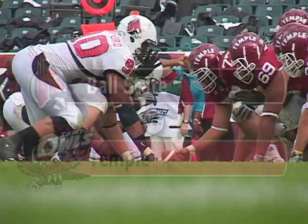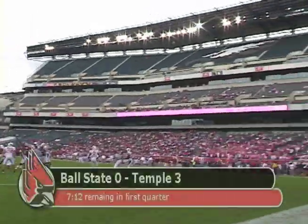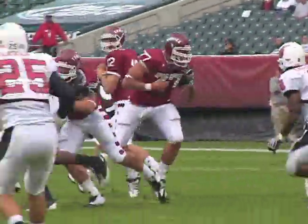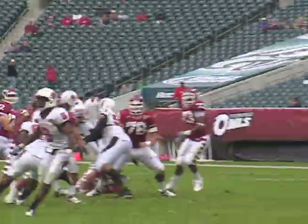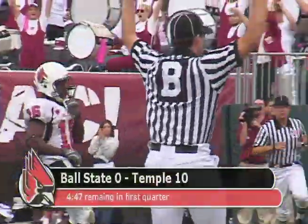I'm here at Lincoln Financial Field for the first ever meeting between Ball State and the Temple Owls. The clash between both teams saw the Owls strike first with a 27-yard field goal. Then with under five minutes to go in the first quarter, Vaughn Charlton fakes the handoff and connects with James Nixon for the 28-yard score. Temple up 10-0.